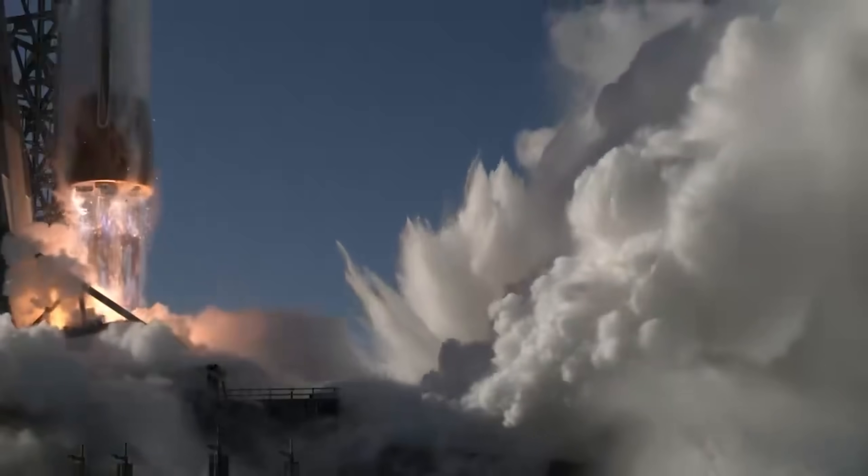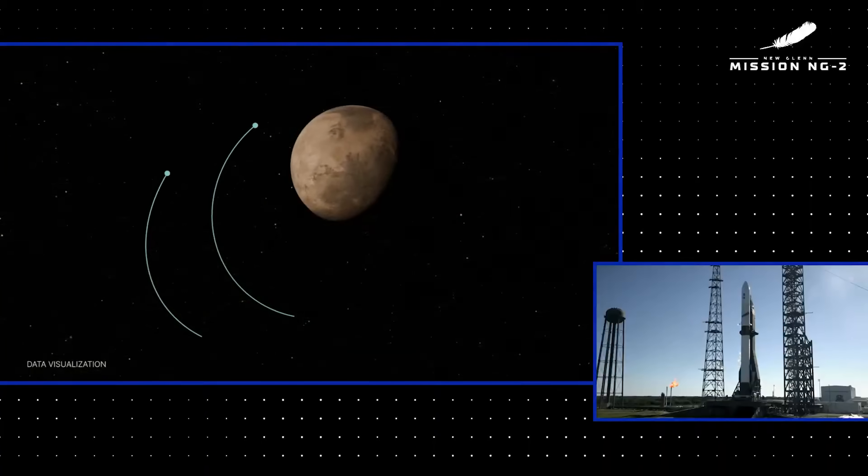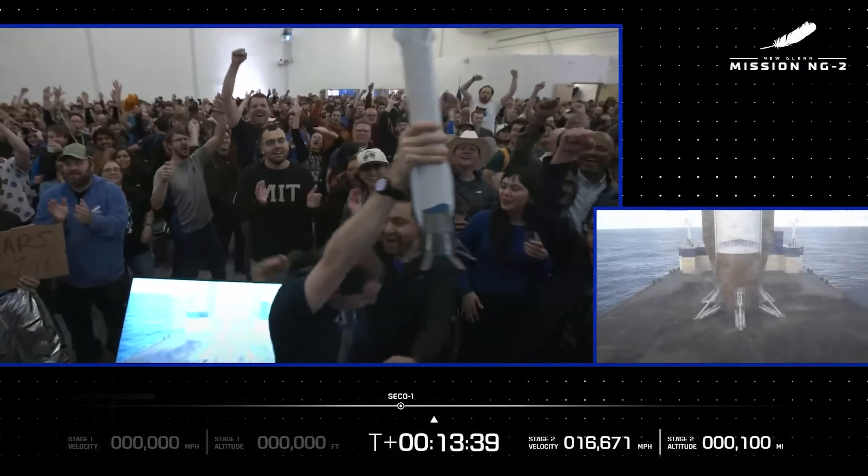But first, huge congratulations to Blue Origin for successfully landing its massive New Glenn booster for the very first time. The rocket not only launched an interplanetary mission on just its second flight, but it also stuck an impressive landing at sea.